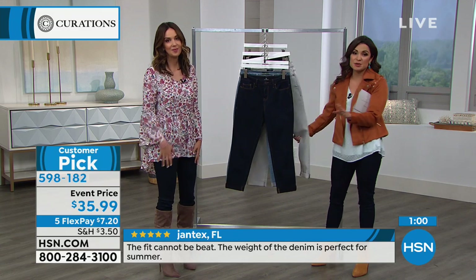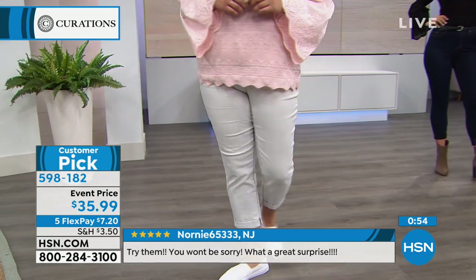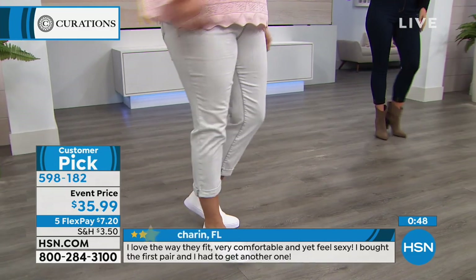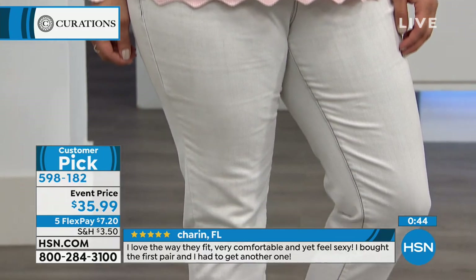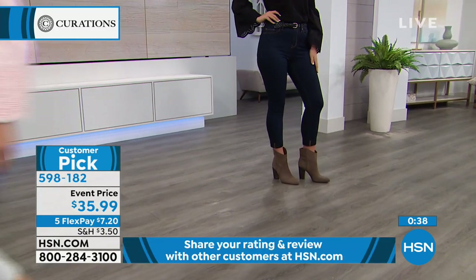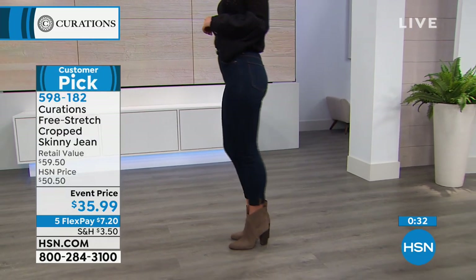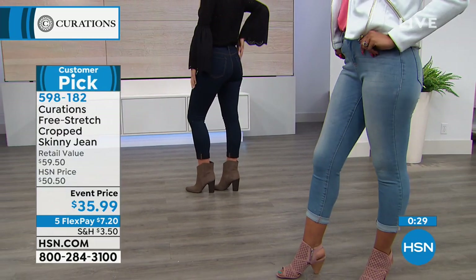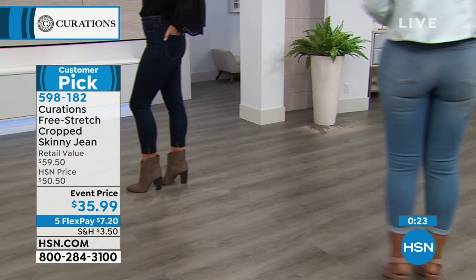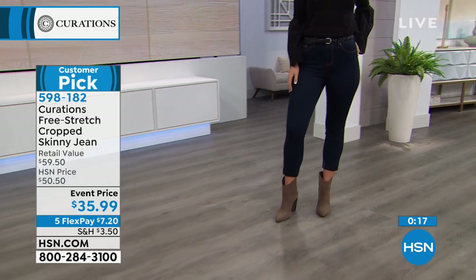Have you seen the reviews? This is a customer pick. Enough customers had to give it four or five stars for it to be designated a customer pick. Denim is one of those things we all wear, but everybody has issues with it — they either gap at the top, are too tight in the thigh, or too long or short. To be called a customer pick means it works across the board for so many different body types. You choose petite, average, or tall, and there's four-way stretch and a little bit of a higher rise — everything stays in place when you sit down.